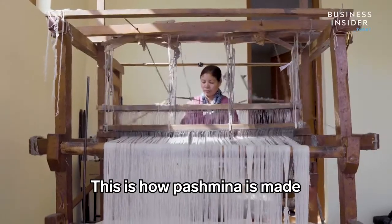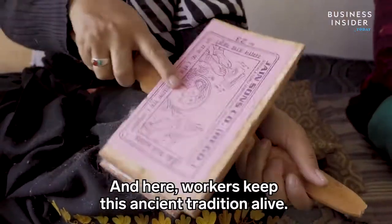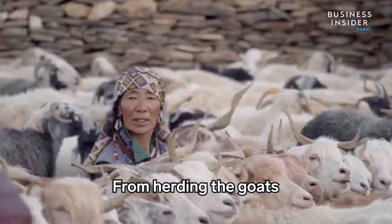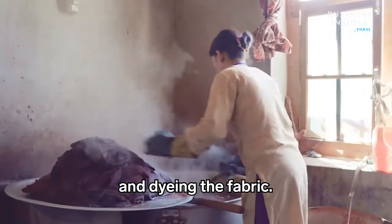This is how pashmina is made, using ancient methods that date back 2,000 years. Workers here keep this ancient tradition alive — from herding the goats, harvesting the wool, weaving it together, and dyeing the fabric.